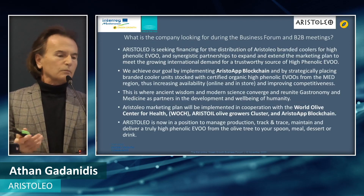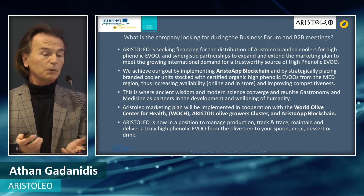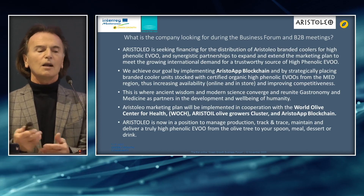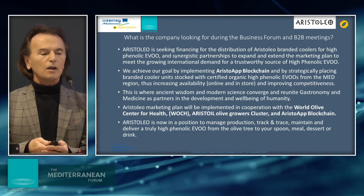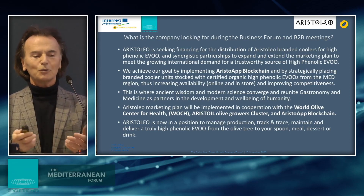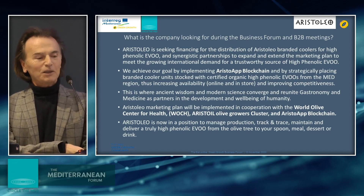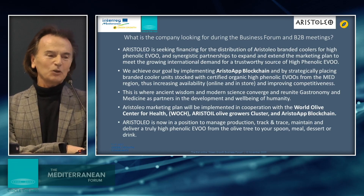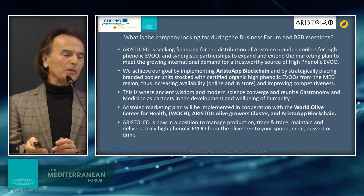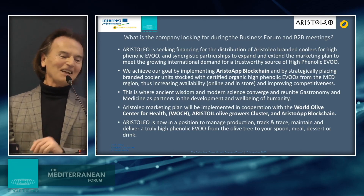We are seeking financing for the distribution of Aristoleo branded coolers for high-phenolic EVO, and synergistic partnerships to expand and extend the marketing plan to meet the growing international demand for trustworthy, sourced high-phenolic EVO. We achieve our goal by implementing Aristoleo blockchain and by strategically placing branded cooler units stocked with certified high-phenolic EVOs from the Mediterranean region, thus increasing availability online and in-store. The Aristoleo market plan will be implemented in cooperation with the World Olive Center for Health, the Aristoleo Olive Growers cluster, and the Aristoleo blockchain.